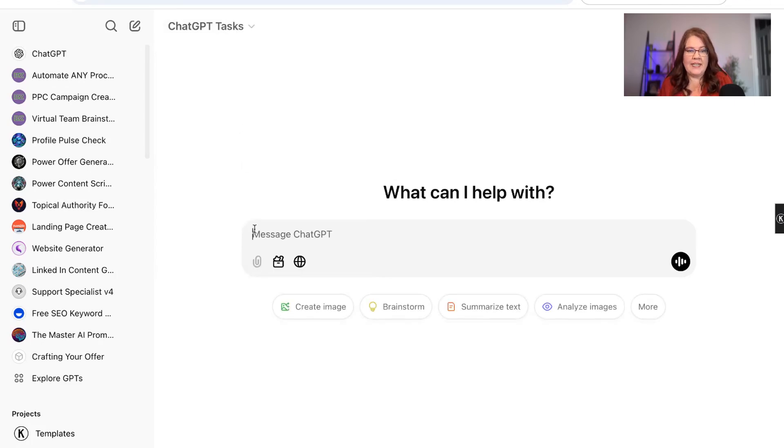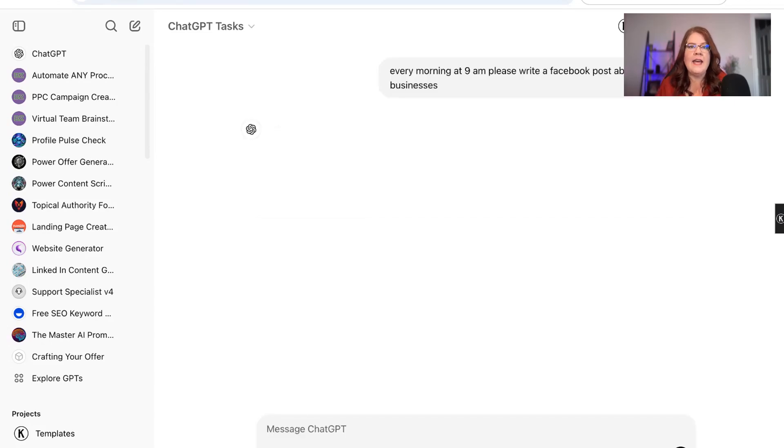We're going to put in here what we want to do — think about what and when. So every morning at 9 a.m., please write a Facebook post about AI in small businesses. Now this is just very basic. I'll show you what I've done with my LinkedIn. Once you submit it, it should go through and create the task.